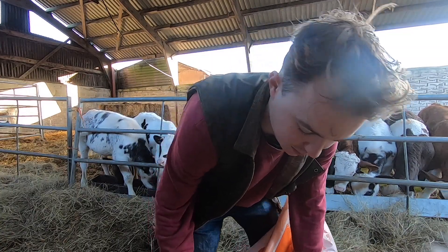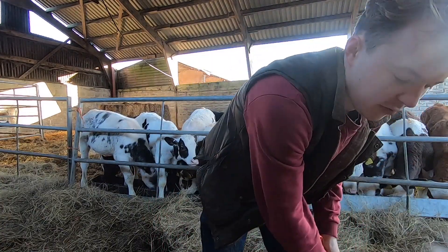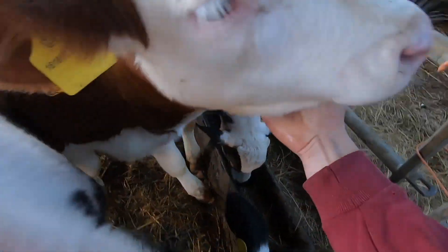Feed the calves. I've given them a bit of food already this morning, I'll give them a bit more. That's my favourite calf.